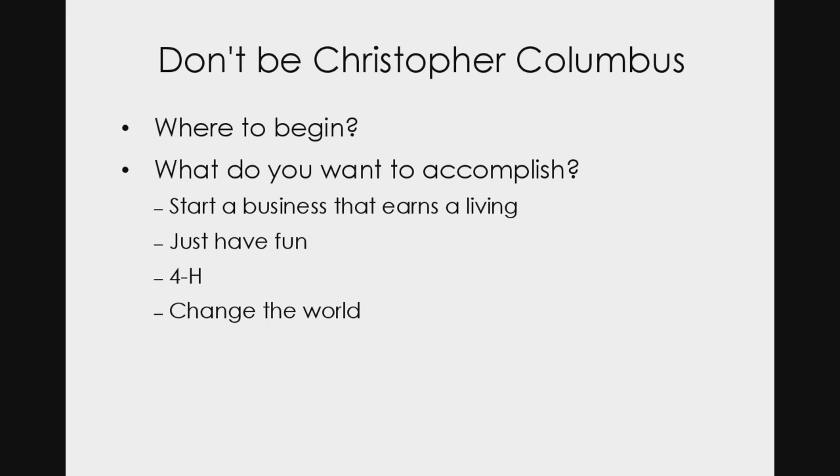The problem we have in life is that we often start out like Christopher Columbus. When he left Spain with Queen Isabella's funding, he didn't know where he was going. When he got there, he didn't know where he was. He thought he was in one location when he never ended up where he intended, and he massacred whole cultures. When he came home, he didn't know where he'd been. That's not the way to do business in any industry, let alone the goat world.